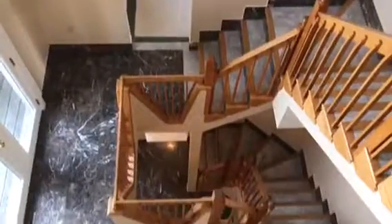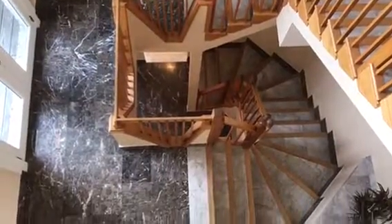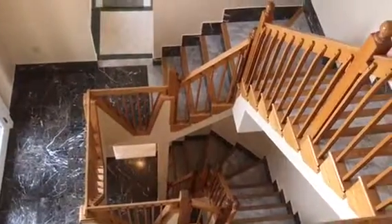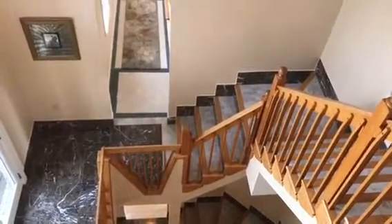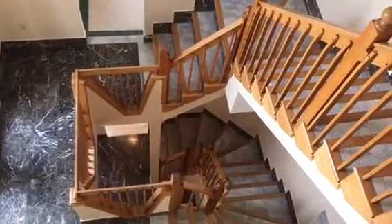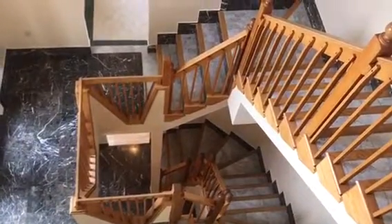Again, I definitely recommend reaching out and getting a tour of this gorgeous home — it is absolutely breathtaking. You can contact us by referring to the comments below and we will give you a tour of this lovely home. Thank you so much for watching, and we are excited to hear from you soon.